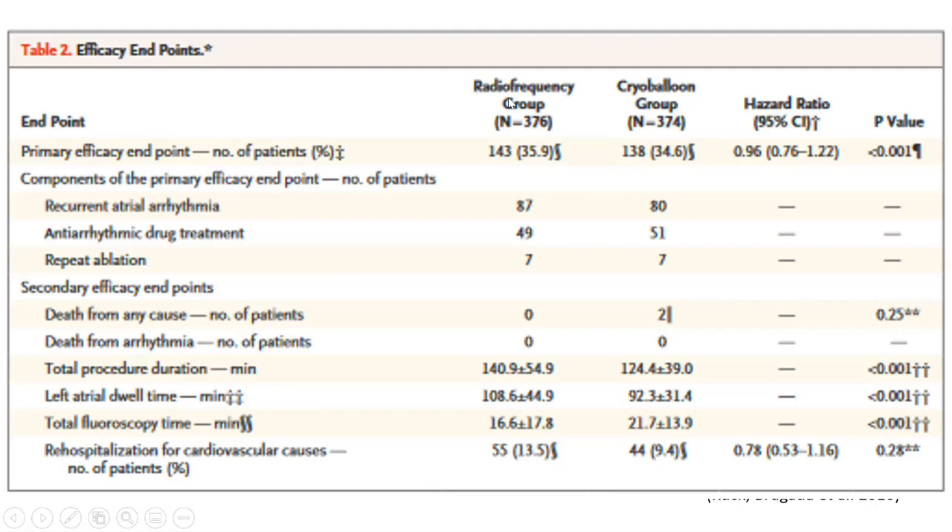Looking at the endpoints: the RF group had 176 patients and the cryo balloon group 174, both randomized. The primary endpoint — occurrence of arrhythmia — was 35.9% for RF and 34.6% for cryo balloon, which was highly significant for non-inferiority. The procedure time was again less in the cryo balloon, given it is a single-shot technique. Fluoroscopy time was higher in the cryo balloon group, consistent with our results at our center, as we rely on fluoroscopy to optimize balloon occlusion and avoid leaks.